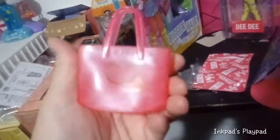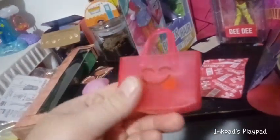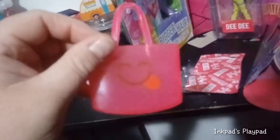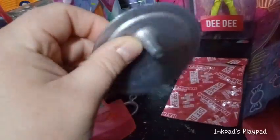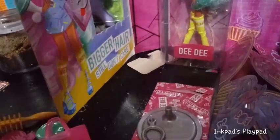For our fourth surprise, we have a pretty awesome pink transparent tote bag that you can obviously fit stuff in. It has a face done in brown paint with a tongue sticking out — a silly tongue. We also got the base for our stand, which is silver like all the rest, and says Hairdorables on it, along with the top clip. We're going to go ahead and take our girl out now, put all our accessories on, and do a final look.